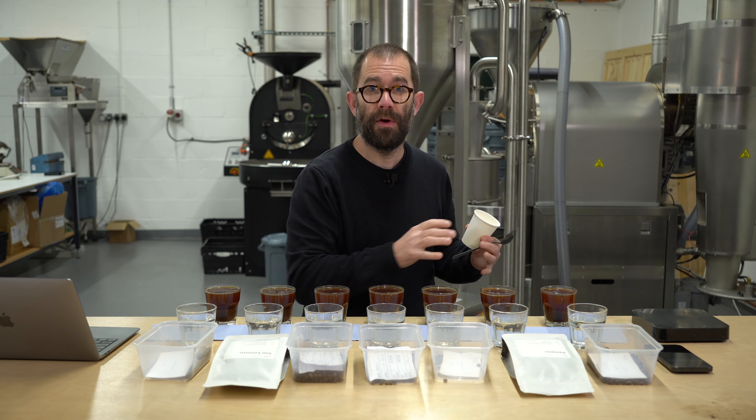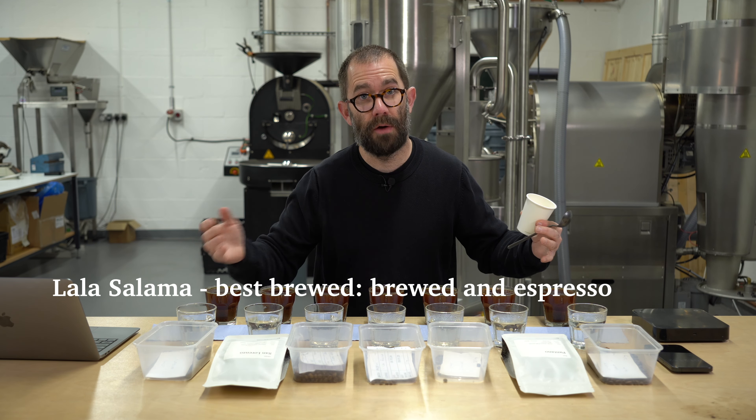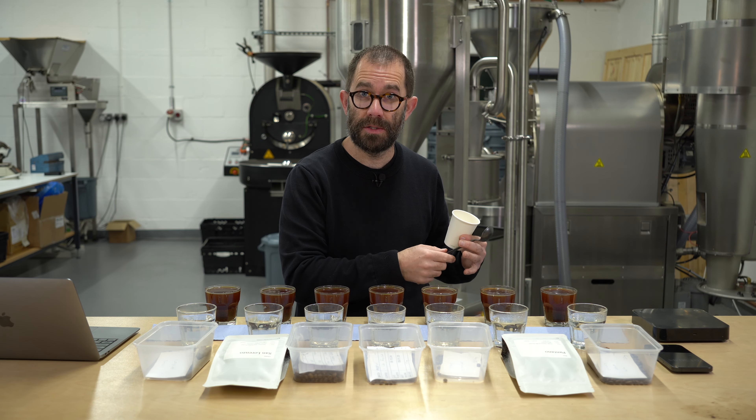This would preferentially be brewed as a brewed coffee versus an espresso. There you'll be able to pick up all of the nuance of the coffee itself, however it will work as an espresso as well.